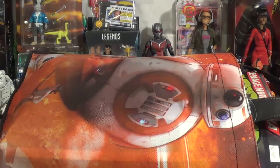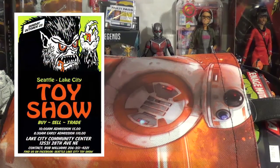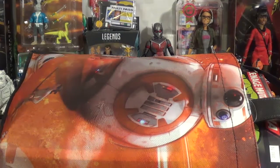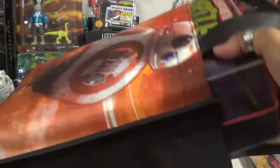Hey everybody, Wicked AP Toys and Collectibles here. I'm coming to you hot off the heels from the Seattle Lake City Toy Show 2016. Just wanted to kind of do a little quick pass on my gets today. Here I got my trusty BB-8 tote bag full of a bunch of goodies, and let's just kind of go straight in.